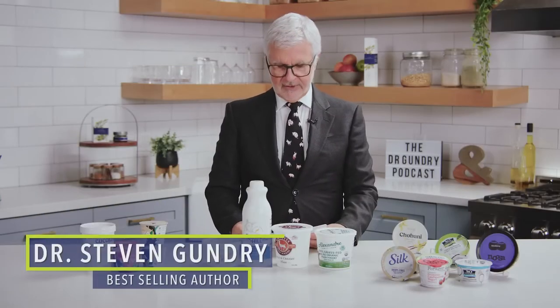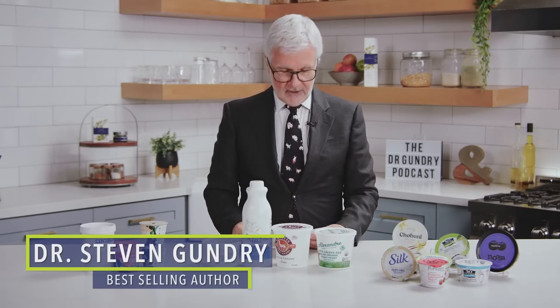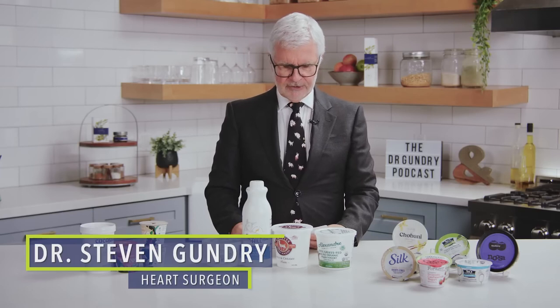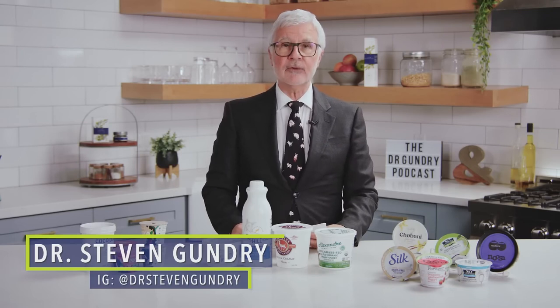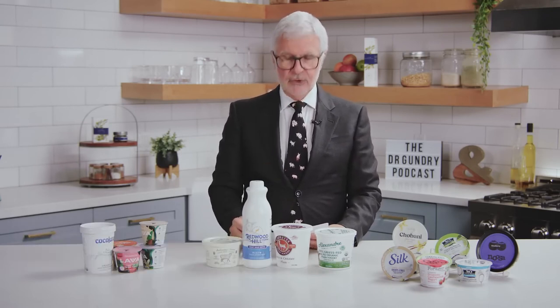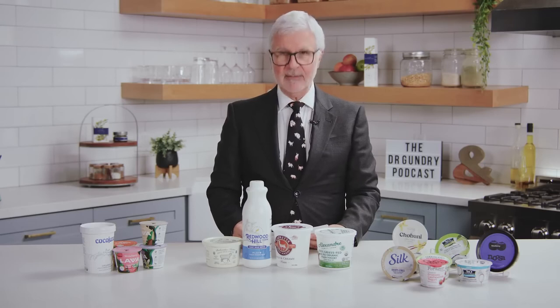The three healthiest yogurts and ones you should avoid. Did you know that many mainstream yogurts found in your grocery store have more sugar content than a bowl of ice cream? True story. And any probiotics in those yogurts are usually not alive by the time it hits the shelves.